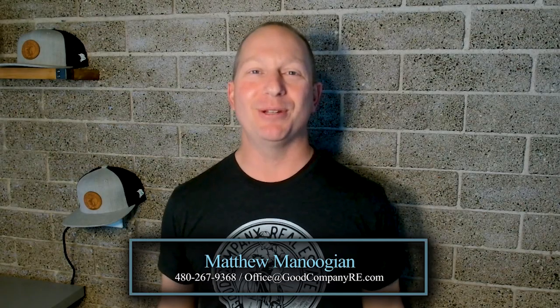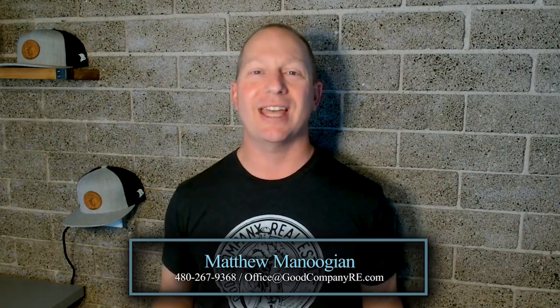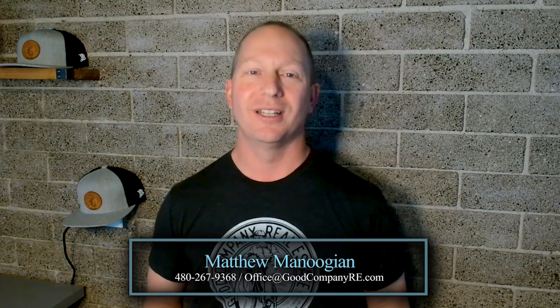Hi, I'm Matt Manoogian with Good Company Real Estate, and today we're going to discuss how to sell a house that needs work. The selling process is already difficult enough, but when you add in noticeable problems with the property, it can get much more complicated. A home that needs repairs will not likely be a conventional buyer's first choice, so you're going to have to look at other options.